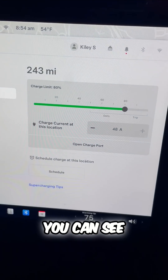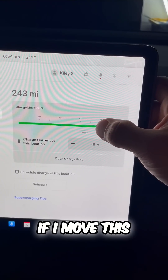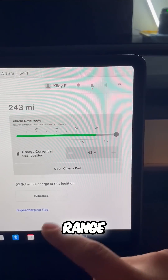If you need a little more range than that, we can just go into this Model Y. You can see at 80%, this has 243 miles. If I move this up to 100%, I'll have well over 340 miles of range.